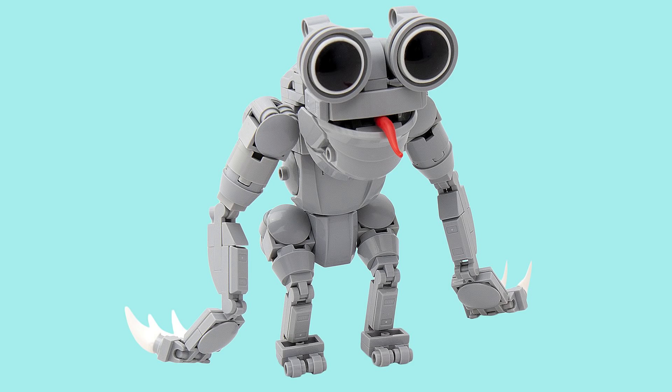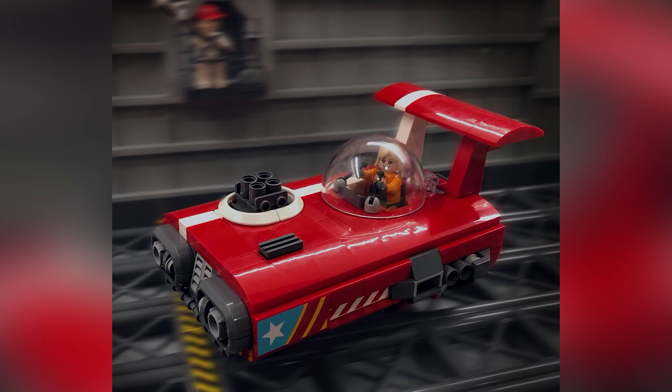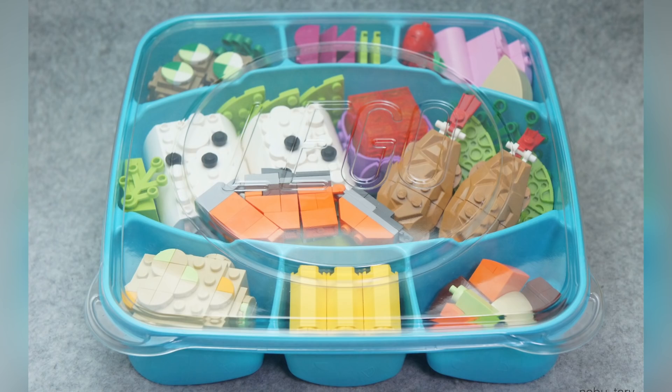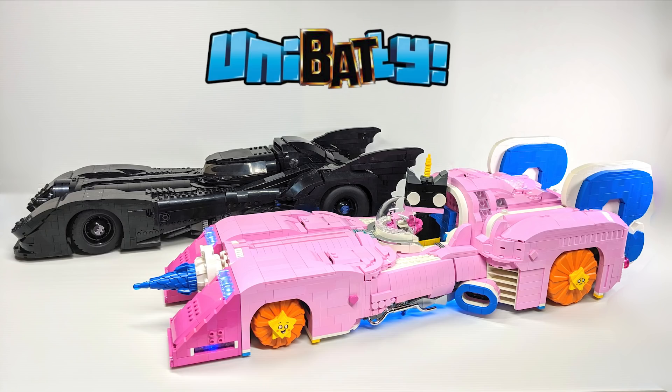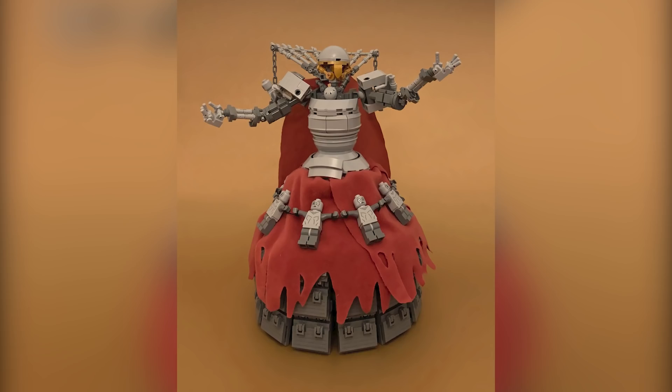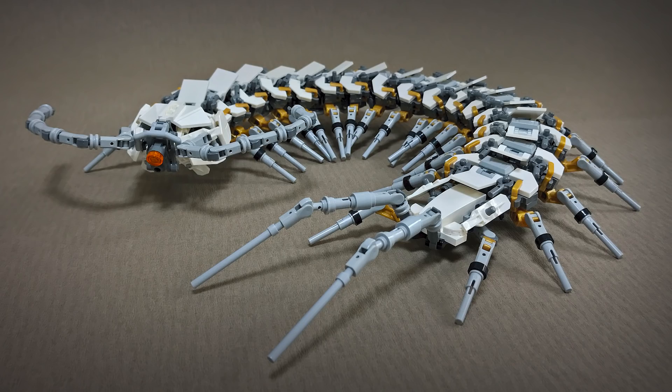That is going to be it for this week's Top 10 MOCs. We also have a web store like I mentioned at the beginning — I highly recommend you check out that link as well. Let me know which builds were your favorites in the comments below. Thank you so much for hanging out this long. If you enjoy our content you can always like or subscribe, and we'll see you next time at Brick Vault.